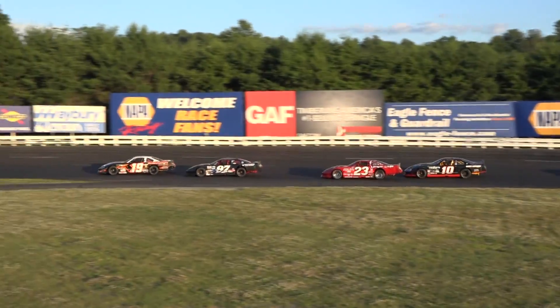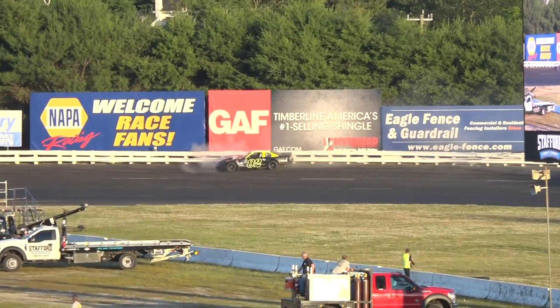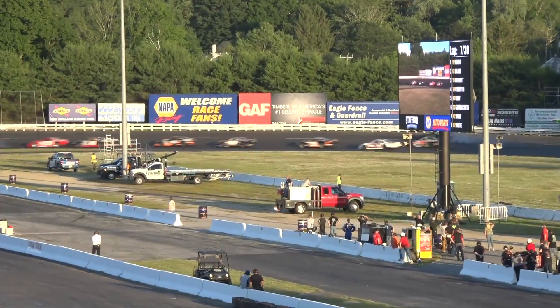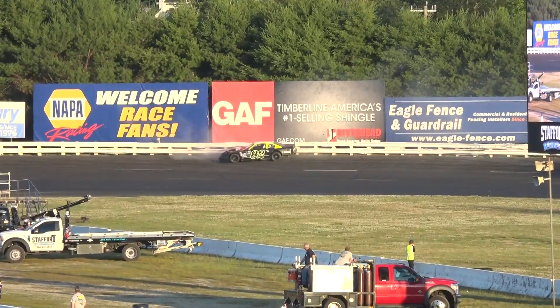Here comes Adam Gray, car number 97. Trouble — turn three! Paul LaRue hard into the outside wall. It looked like a tire might have gone down on that car — left front for Paul. Caution is out. You can see the damage from our vantage point.